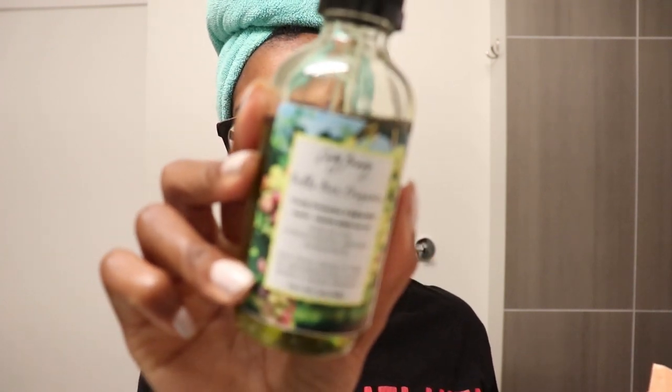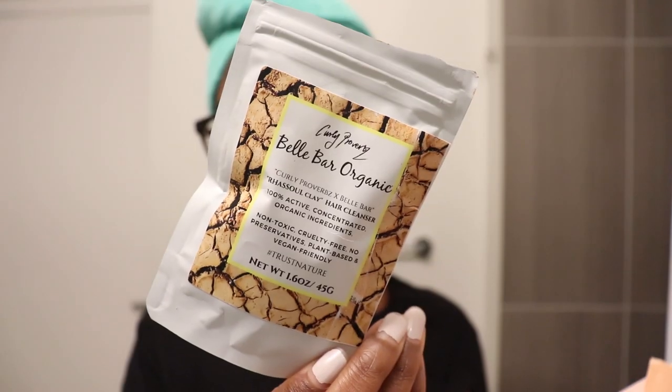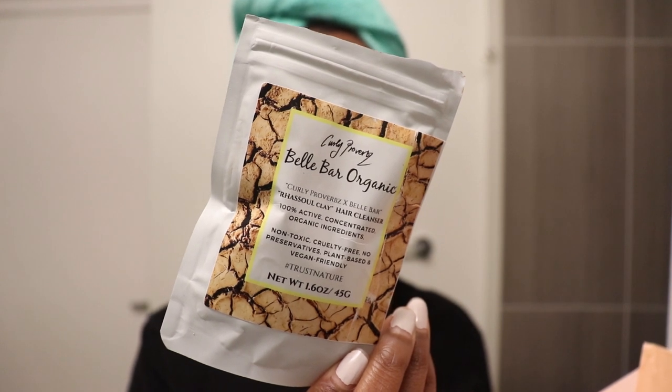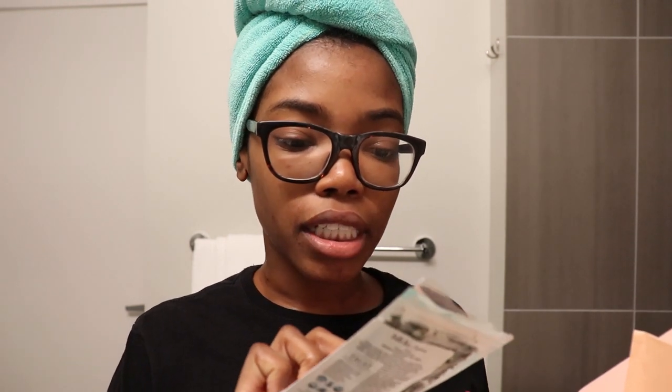The first product is the Grapeseed Hair Oil, which is a blend of oils including grapeseed, olive oil, henna, fenugreek, castor oil, vitamin C, rosemary, peppermint, and tea tree oil. There is also the Razool Clay Hair Cleanser, which contains razool clay, vitamin C, aritha, bitter melon, hibiscus, witch hazel, slippery elm, and honey.